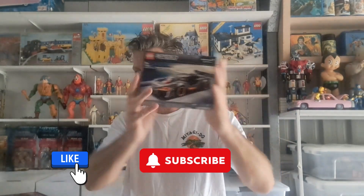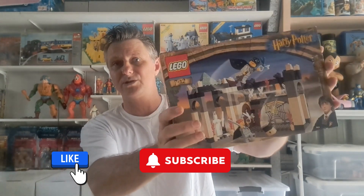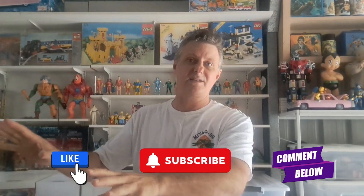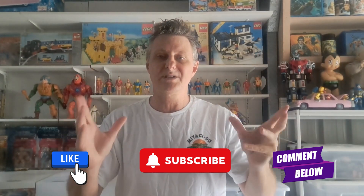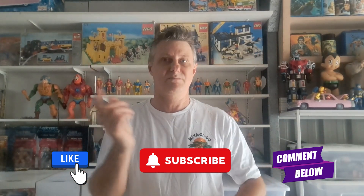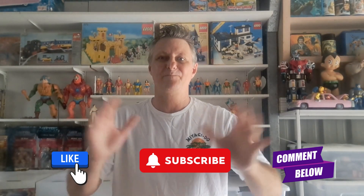Please like and subscribe, guys — there is more coming. Like I said, I will do a Lego video because I've got a heap of Lego sets I'm putting on, like some original Harry Potter sets — but that's another video. Look out for that one. Please like and subscribe, have a good day, watch all my other videos, and I'll catch you later.